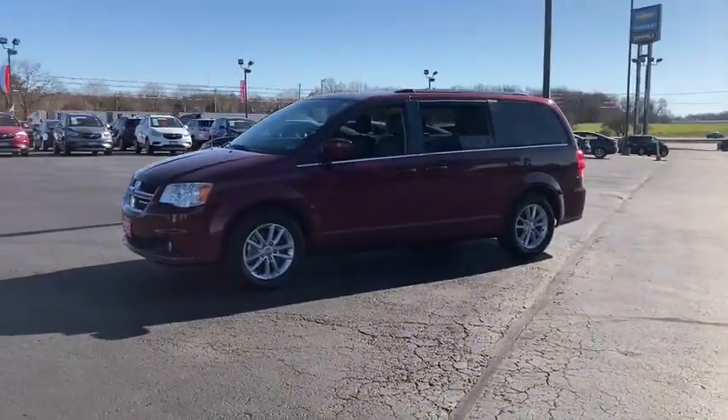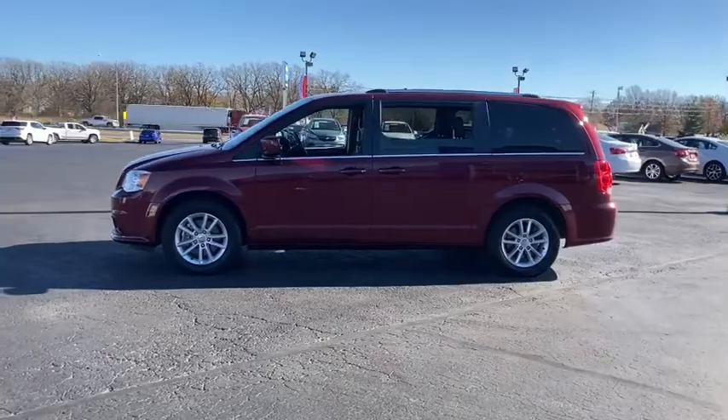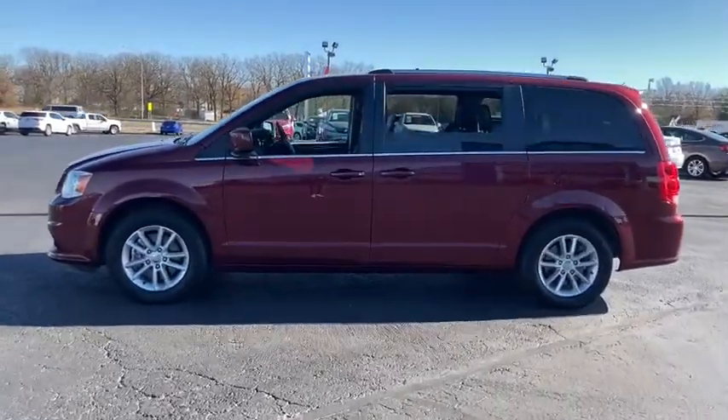The trend-setting Grand Caravan delivers spacious seating for seven with plenty of creature comforts, convenient versatility, and the power to make your drive fun and relaxing.